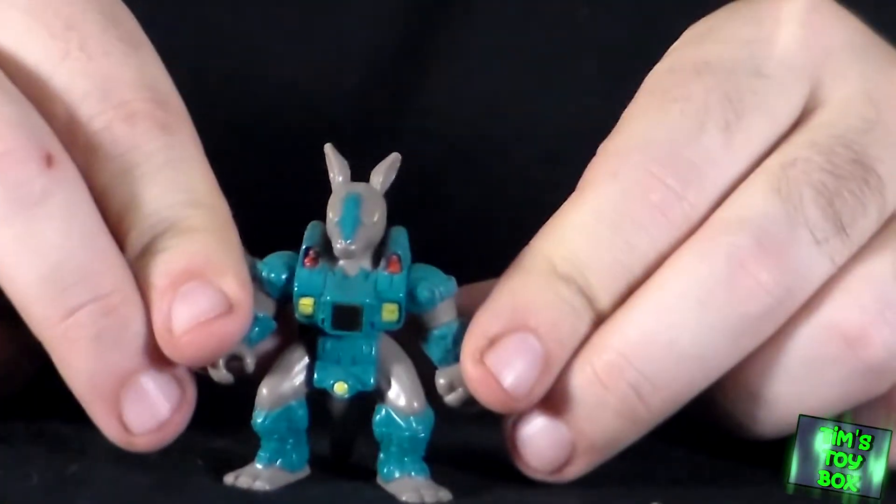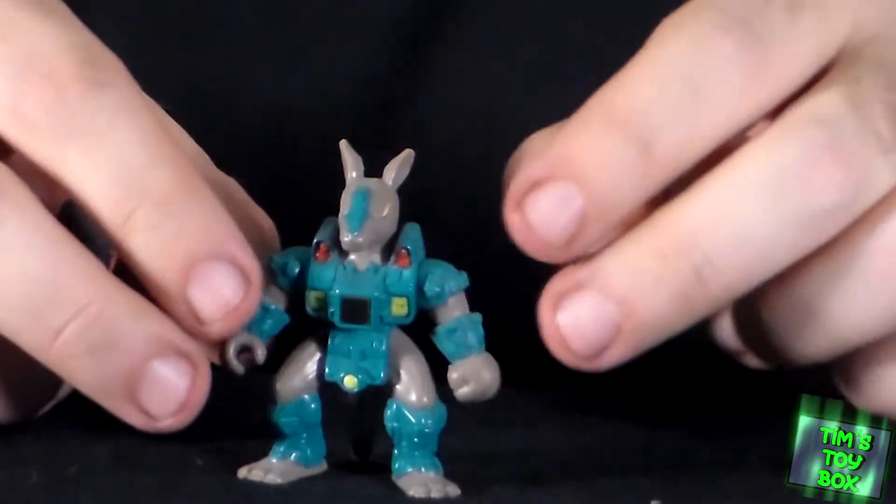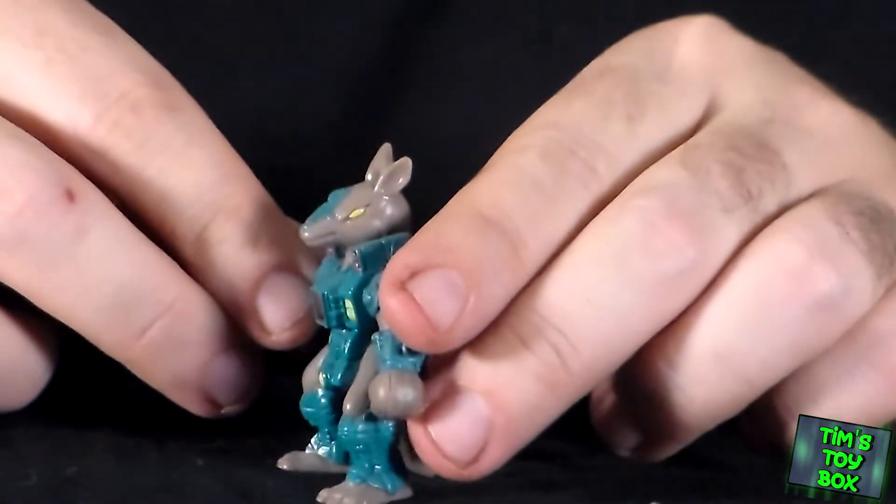We've got a kangaroo, again with the hologram sticker. I didn't get any weapons with these guys. I am not any kind of an expert on Battle Beasts. A lot of the weapons are really generic — it's like spears, axes, ray guns, stuff like that. So I don't know who goes with what, and I don't want to get horn-swoggled online.